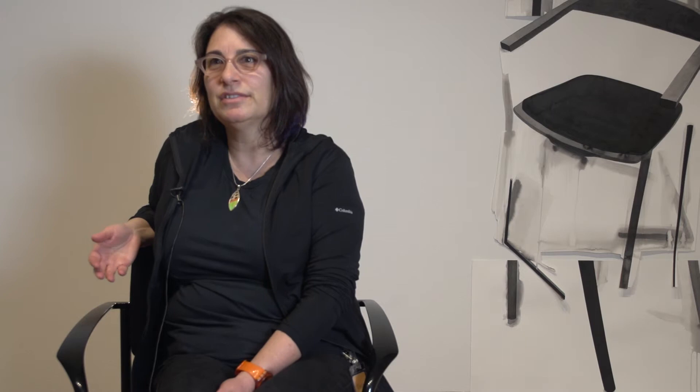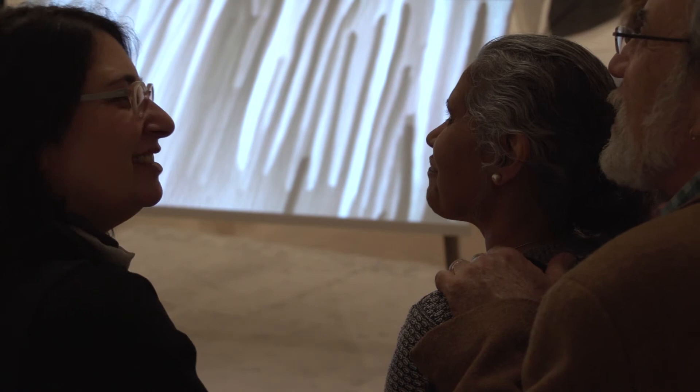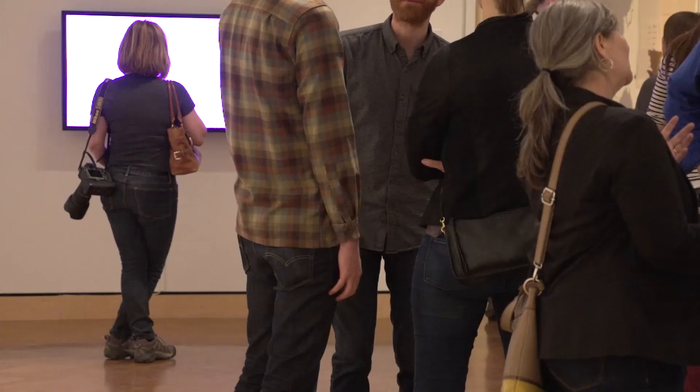I do think of these as portraits in a way — these chairs and tables. In fact, the large table structure that has a video projected onto it, I think of that almost as a family portrait, in that it's a dining room table in my mind, a setting, a place for the figure to be, so that the viewer becomes the figure in the work.